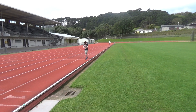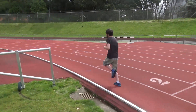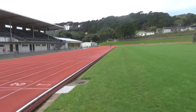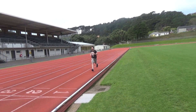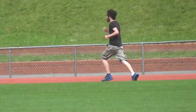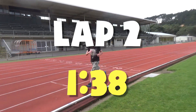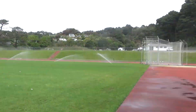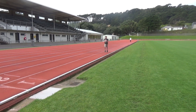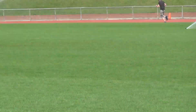On your marks. Set. Go. The race is underway — counting down the seconds through each lap. Passing through splits around 4:56, 4:57, 4:58, 4:59, 5 minutes on intermediate checks.